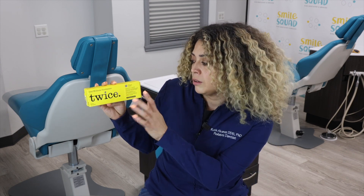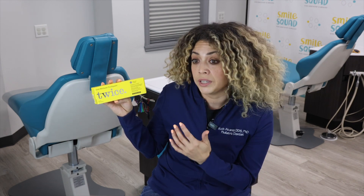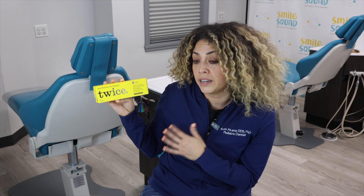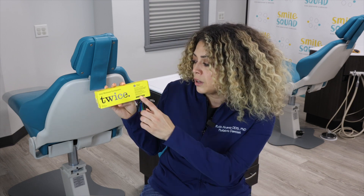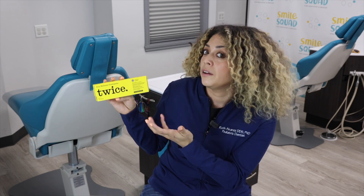Charcoal — we have to be a little bit careful about charcoal because it's considered highly abrasive to enamel. Sometimes we think charcoal is whitening, but studies have shown that it actually makes your teeth yellow and makes them more sensitive. So we have to be careful about using toothpaste with charcoal — not to use it every day.